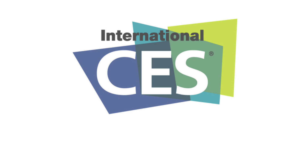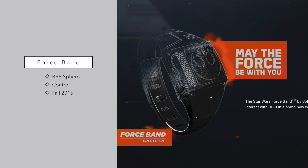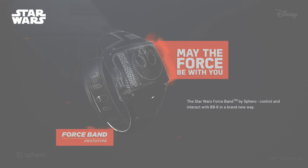Number four on the list is the Force Band from Sphero. Sphero made a lot of waves when they released the BB-8 Sphero — basically a little BB-8 with a head on top that rolls around and you can control with your smartphone. Now with the Force Band, you can move your arm to control the Sphero itself. This will come out in Fall 2016, but unfortunately we don't have a lot of information yet — they simply had a prototype out at CES for everyone to play around with.